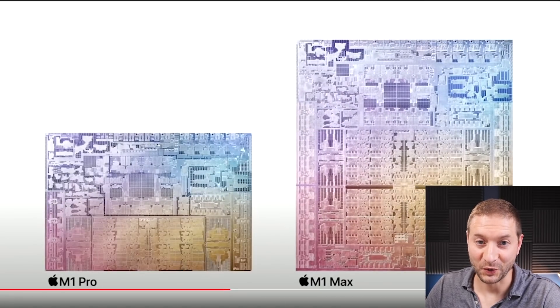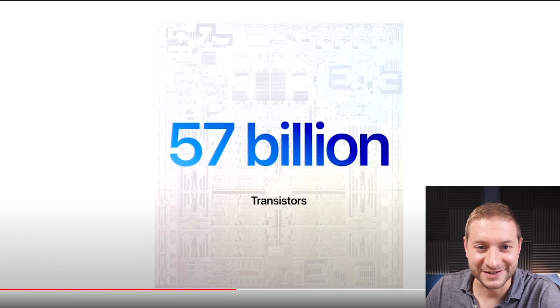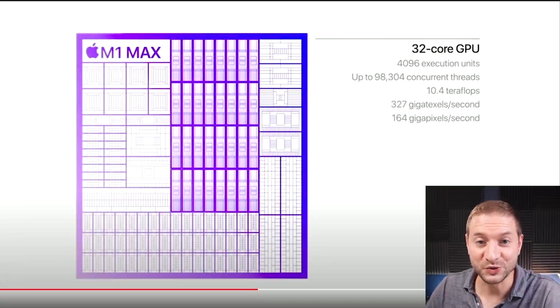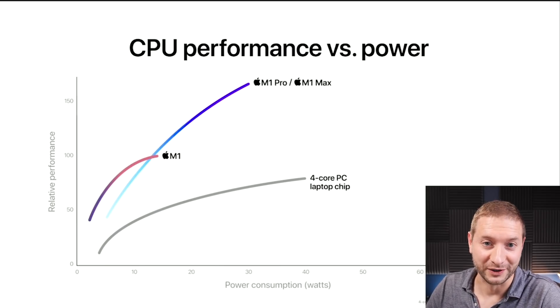The M1 Max is based on the M1 Pro, but even more powerful. 57 billion transistors they packed into this tiny little box. It's got 10 cores for the CPU and 32 GPU cores. This is something that's been rumored, but now it's real.